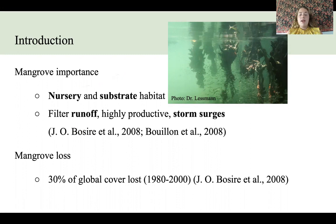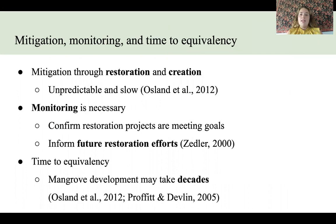30% of the global cover of mangrove was lost between 1980 and 2000, which has led to many mitigation projects in the late 1900s through the restoration or creation of mangrove forests. Restoration and creation projects are typically unpredictable and can be very slow, and because of this, monitoring is necessary to confirm if restoration projects are meeting their goals. Monitoring can also inform future restoration efforts.